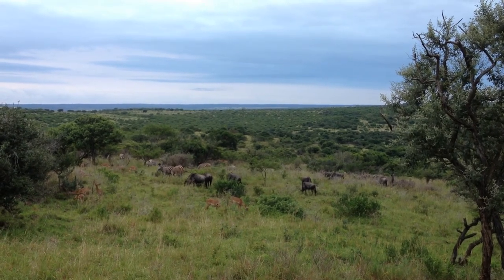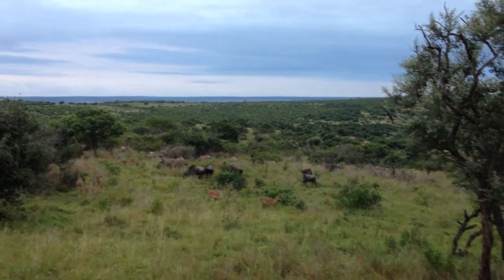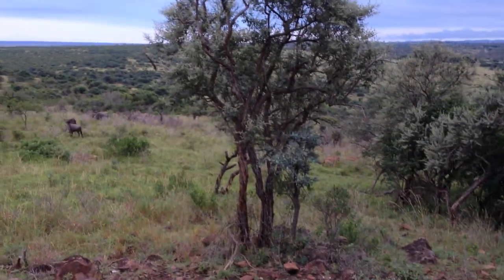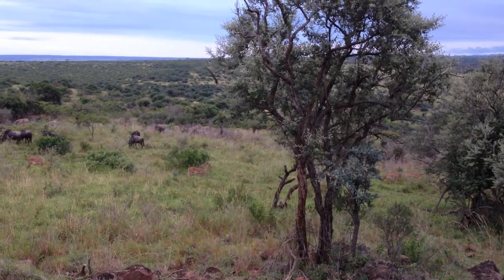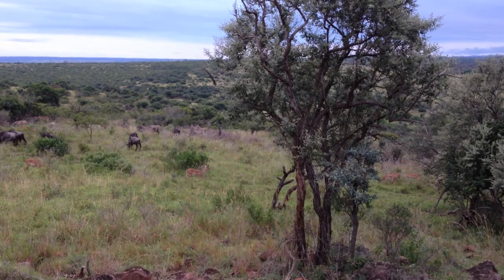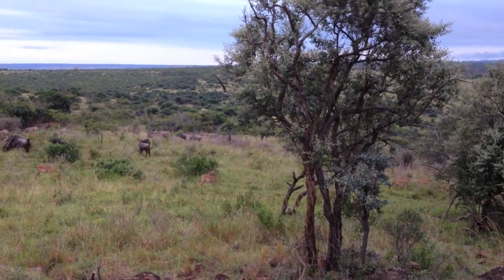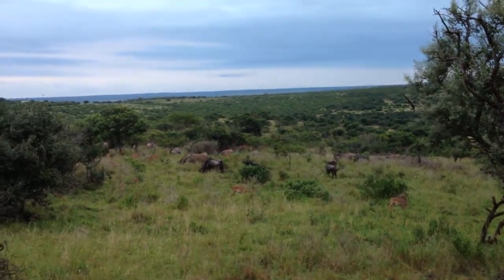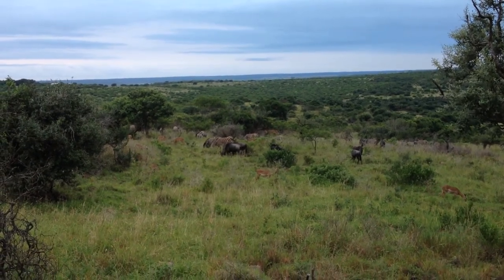The impalas, they mark their territory. They're very aggressive when it comes to the rut — they can start rutting. We call it rutting. They make a sound, they fight for females. And then there will be one dominant male who starts holding his territory. He keeps all the females and mates with them. They say one male impala can mate with up to 40 females.